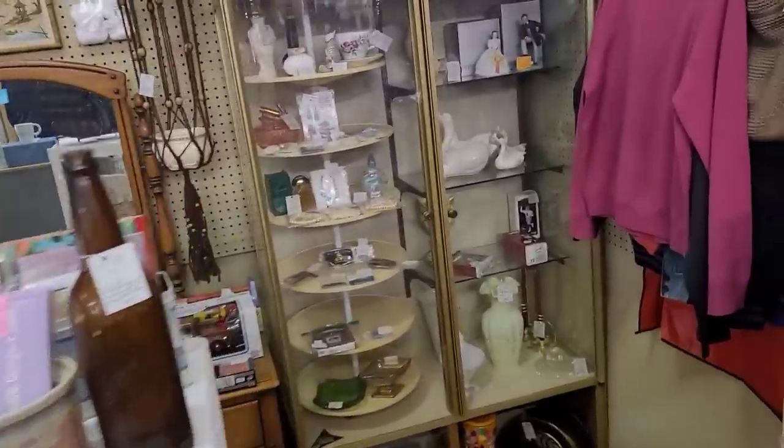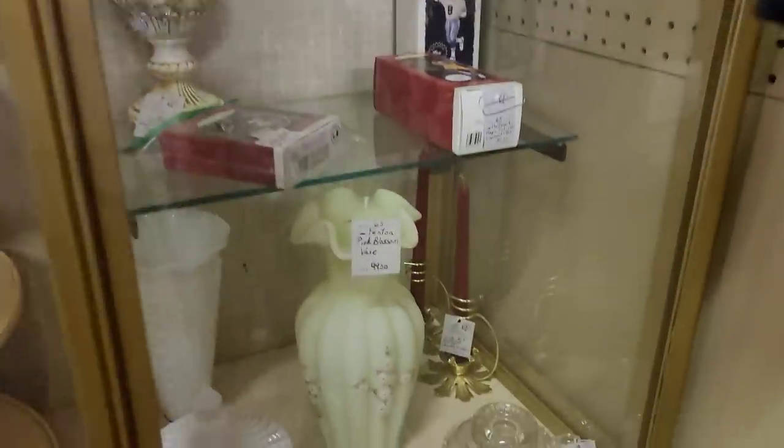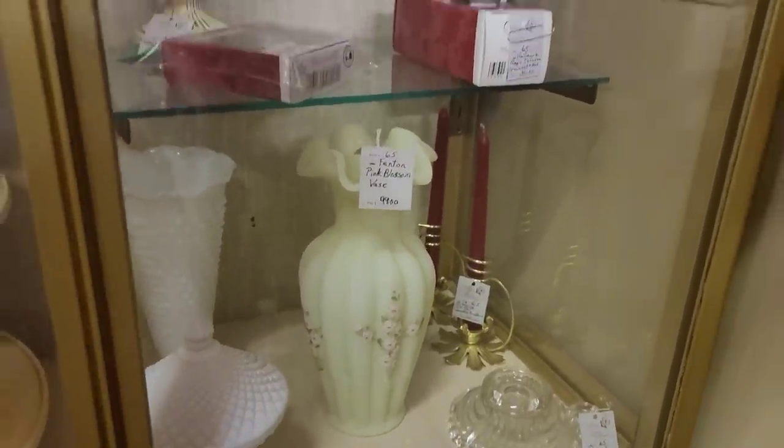Moving on, we've got some items here. The first thing that caught my eye was this custard vase down here. It is hand-painted with frit — so it's ground-up glass, not actually glitter. Priced at $99 though.